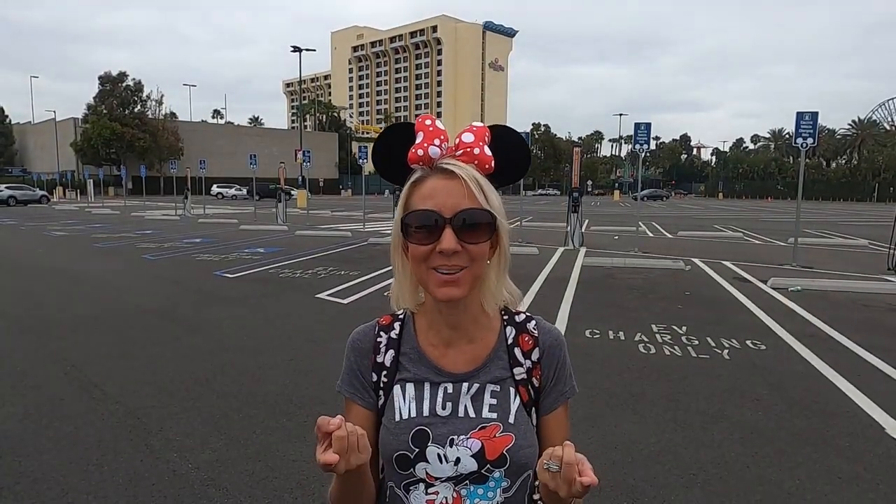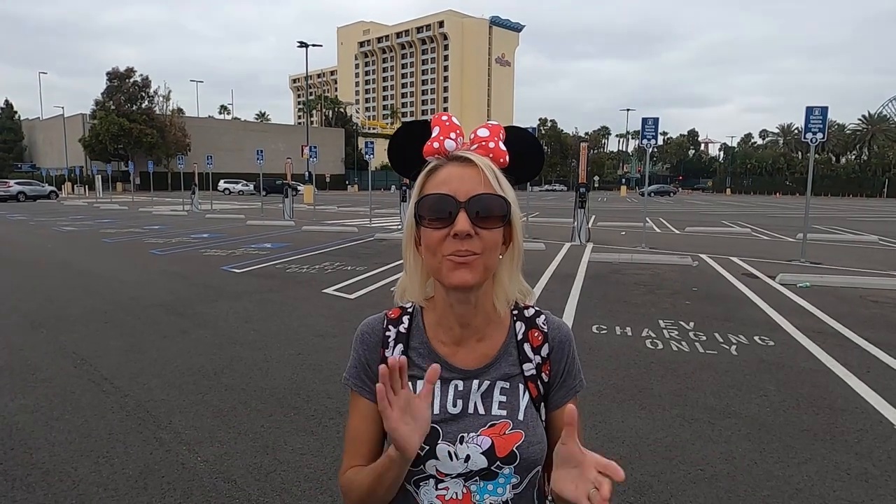Hi everybody, I'm Lisa. Behind the camera is Bill. Together we are Beliso. Welcome to our channel.